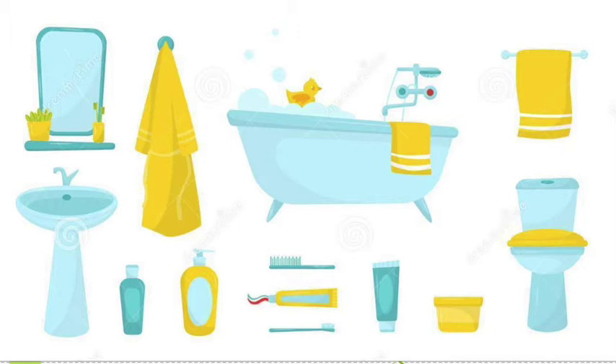El botiquín o espejo, el lavamanos, la bata, la loción, el champú, la tina, el cepillo, el cepillo de dientes, la crema dental, la toalla, el inodoro.